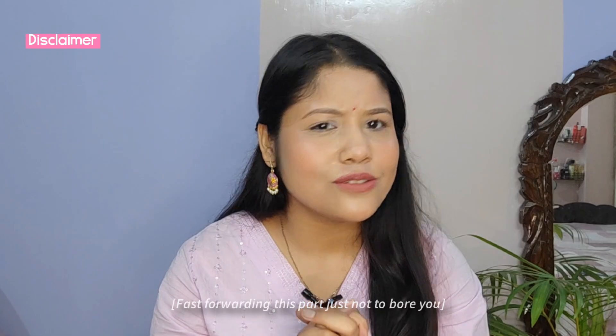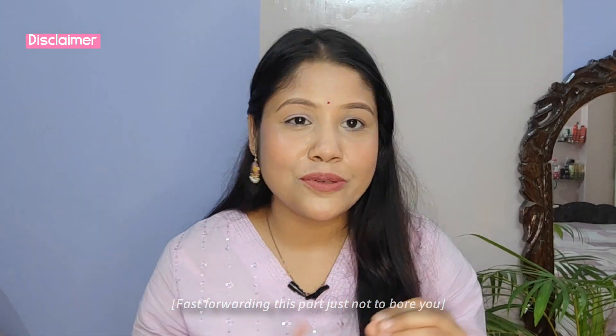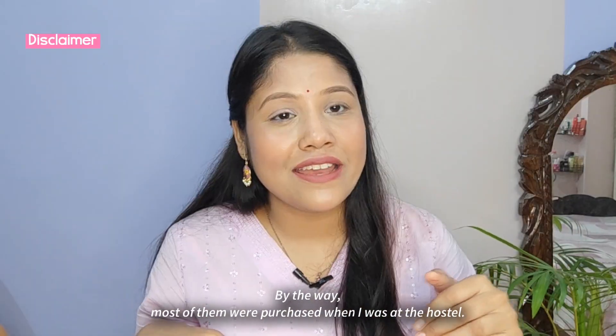Before starting, I'd like to be transparent — these kurtas are not recent purchases. I have used many of them three or four times or more, and washed them after wearing, so there is a little degradation in quality, color, and fabric. In 2021 I wanted to make a Miso kurta haul, but since I could not buy many kurtas at once I thought I would wait until I had a collection of five to six. Then I shifted to my hostel and could not make the video there.